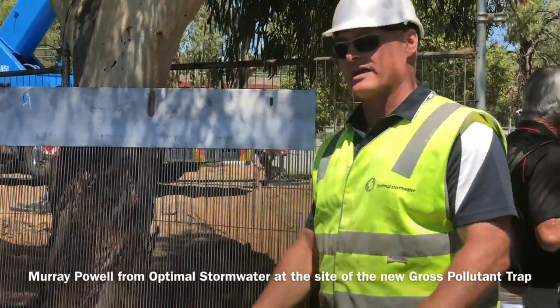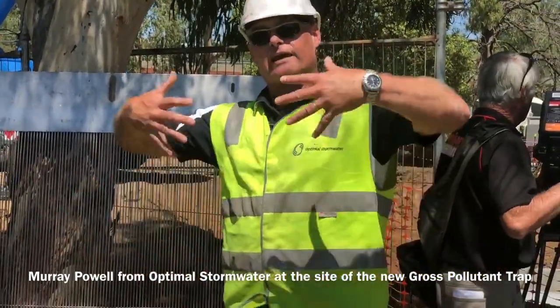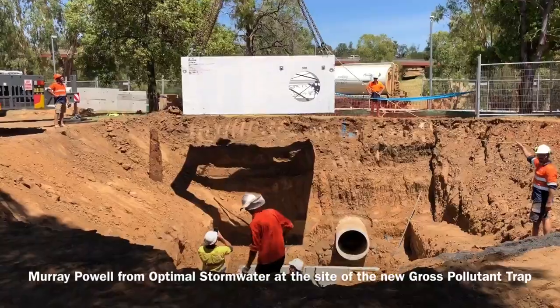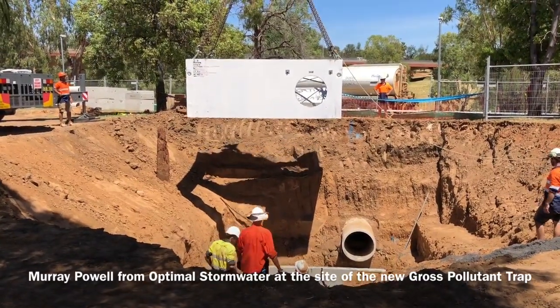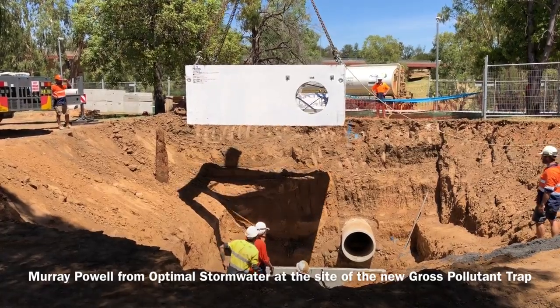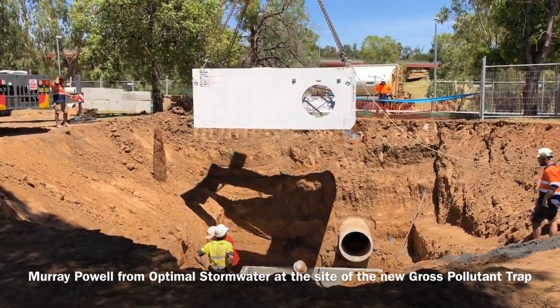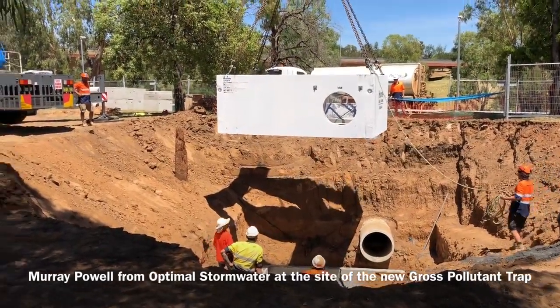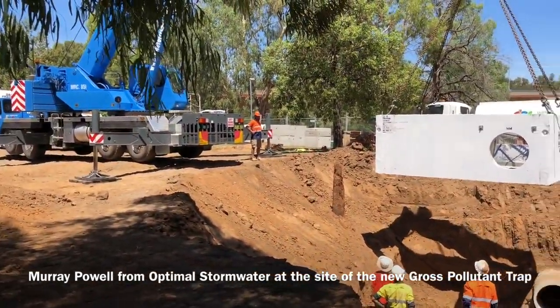In high flow events, the stainless steel weir or boom is designed to actually lift. Instead of a normal GPT with a fixed weir where the flow goes over the top and you lose the floatables, this one floats and rises. So even in high flow events it will still trap the floatables.